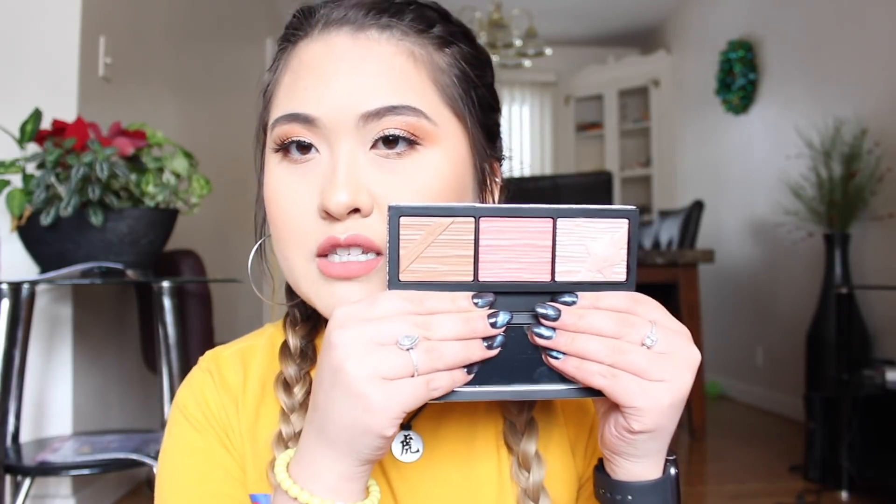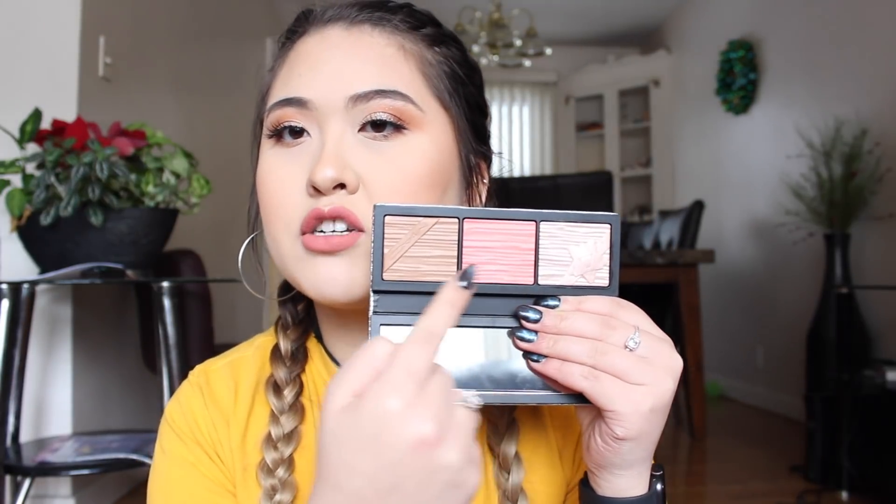The next thing I got is the Smashbox Shiny Pretty Things face trio. I haven't used anything yet besides the foundation because I wanted to film this video first. Look how pretty this palette is — it comes with a highlight, a blush, and a bronzer. I generally really like Smashbox blushes and highlights, but I haven't tried their bronzers, so I'm excited to test this out.